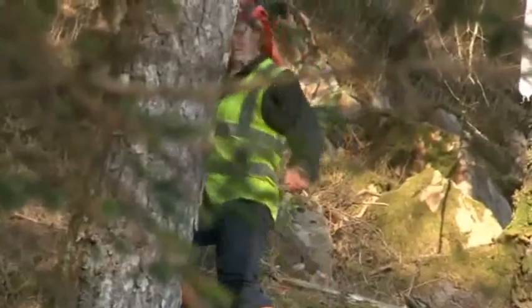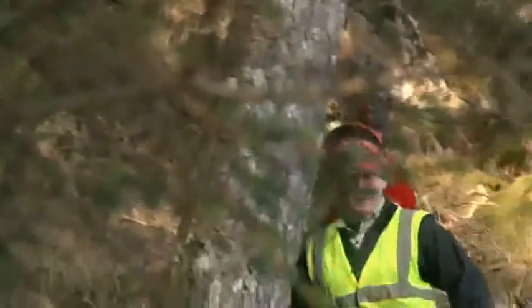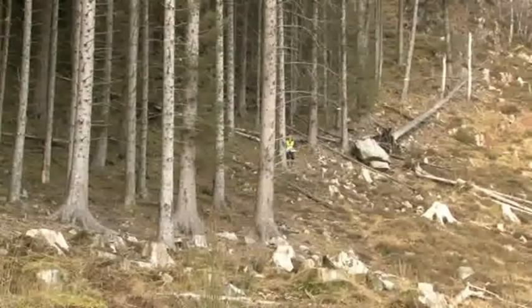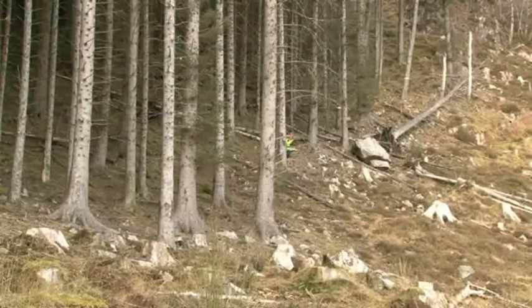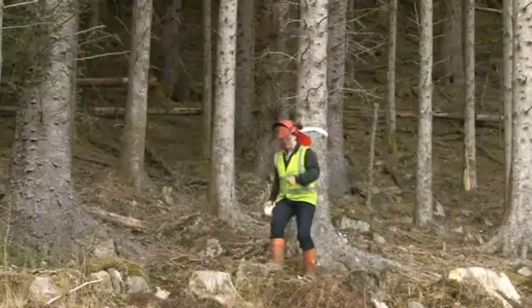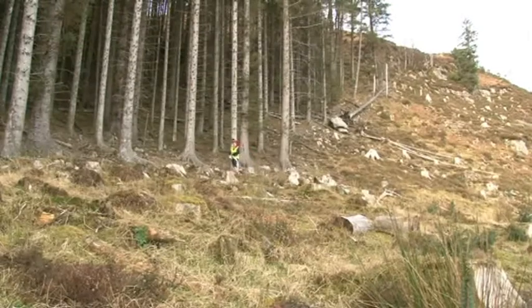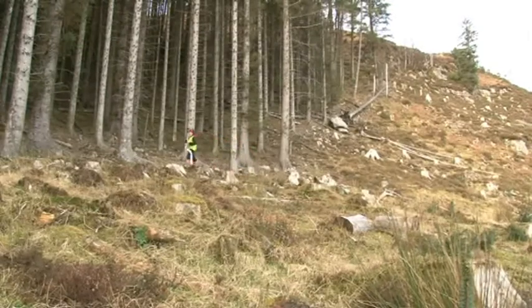Steep ground makes up a large part of our working area — anything from 35% to 87% slope. This is too difficult to harvest with our standard machinery and equipment, so we use this skyline technology. Skylines are very expensive to run, so we have to make sure we plan the sites so they're cost-effective as well as safe.